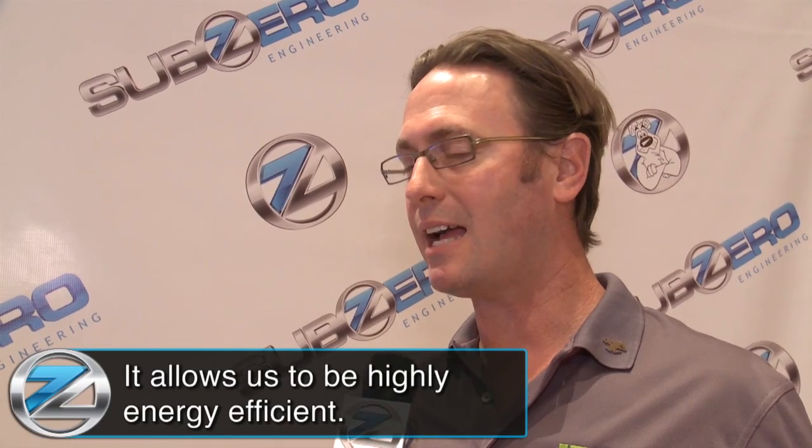We're here with Sean Mills from Greenhouse Data. Sean, why is containment important to what you guys do? We're a co-location and cloud infrastructure service company really focused on being as energy efficient as possible. Containment systems allow us to be highly energy efficient so we can pass along some of those savings to our customers. We're specifically here to look at different containment systems, and I'm highly impressed with Sub-Zero's containment system. We're definitely going to look at what they can do for us as we continue to build out our super energy efficient data centers.